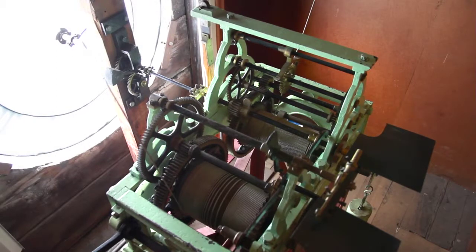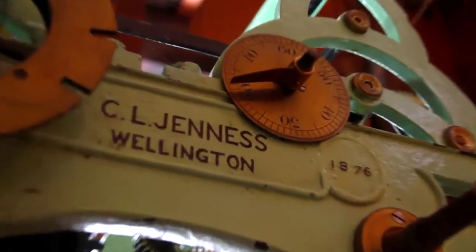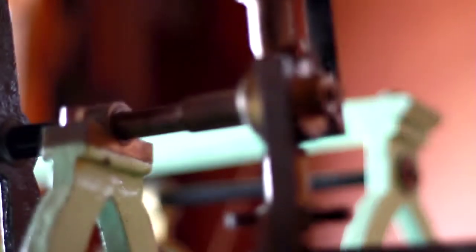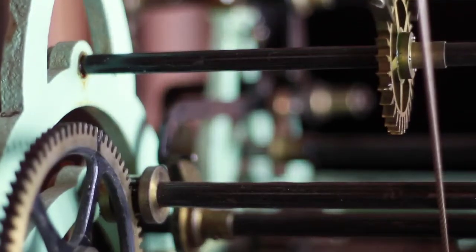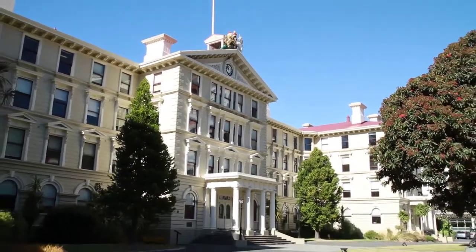Only a few years ago, the name of the clock's makers — Gillet and Bland of Croydon, London — was discovered on the back of the brass minute dial. Before this discovery, it was thought that the name here, G.L. Genis of Wellington, was the maker. Genis was in fact a clock maker based in Willis Street who imported the clock from London in 1876. It is thought that members of the Genis family kept the government buildings clock wound on time for years after it was installed in the attic.